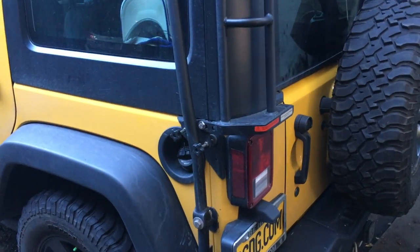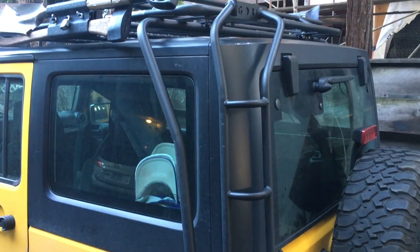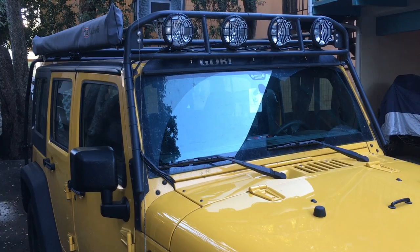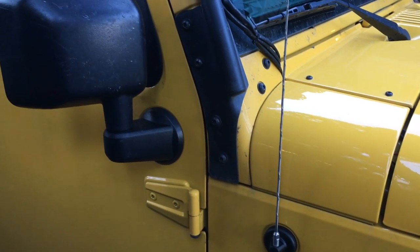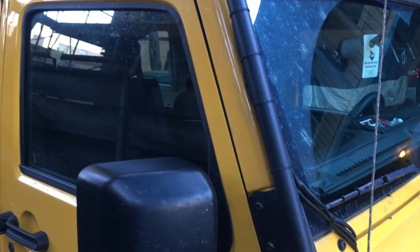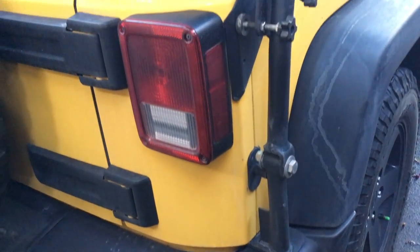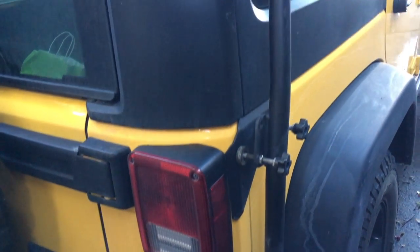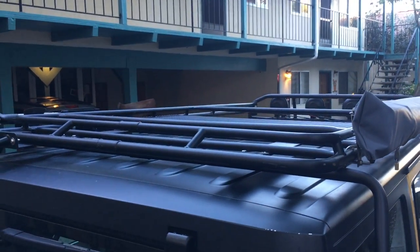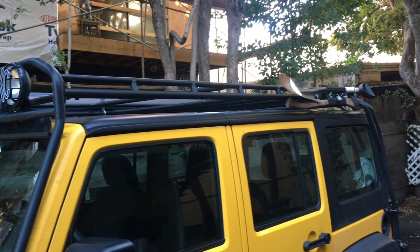I spent $1,500 just to get this ladder. When discussing whether the Gobi rack is worth $1,500, you have to compare it to other racks. This thing will hold 800 pounds static and 300 pounds while you're moving. I've used it to move couches and beds. It's got the opening so you could still use your sunroof or split the hardtop.